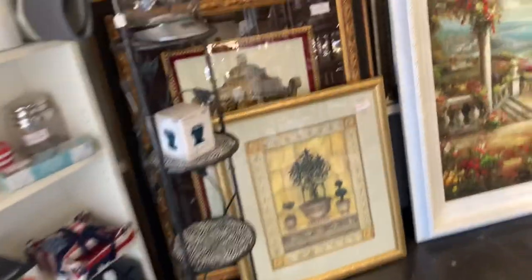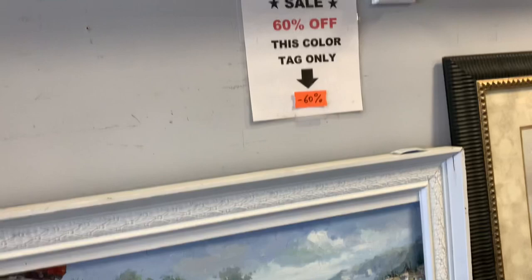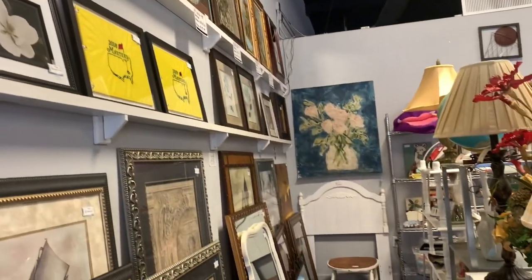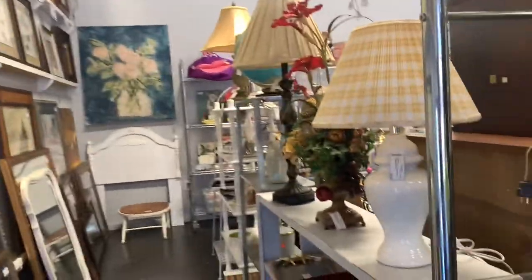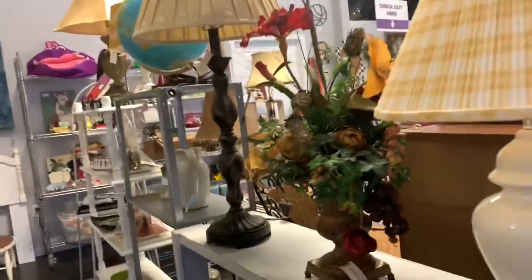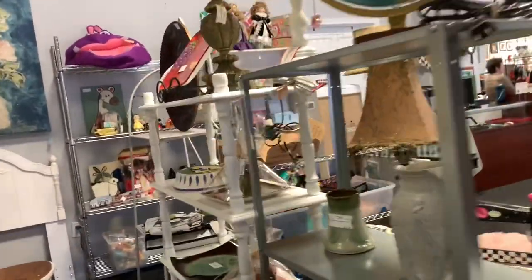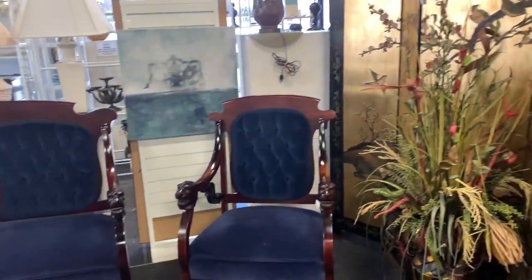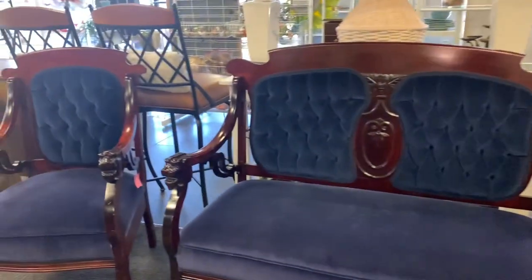I'm going to walk back around to the other side and look at some of this beautiful artwork they have hanging up. This store keeps items for a certain period of time and then slowly begins marking them down. I always look for the red ticket items because sometimes they're up to 60% off, sometimes 50% off. Another screen — this one's very pretty.